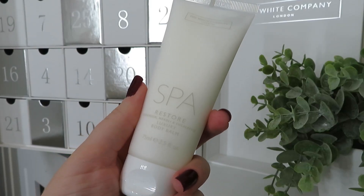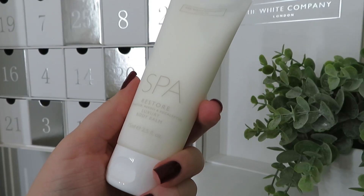In day number four we've got another one from the Spa Restore range — again geranium, neroli and eucalyptus — and it's a luxury body lotion. So we can light our candle, put some bath oil in the bath, have a nice relaxing soak, use the body scrub for smooth skin, then finish off with the body lotion. That just sounds amazing. Very, very happy with this so far.